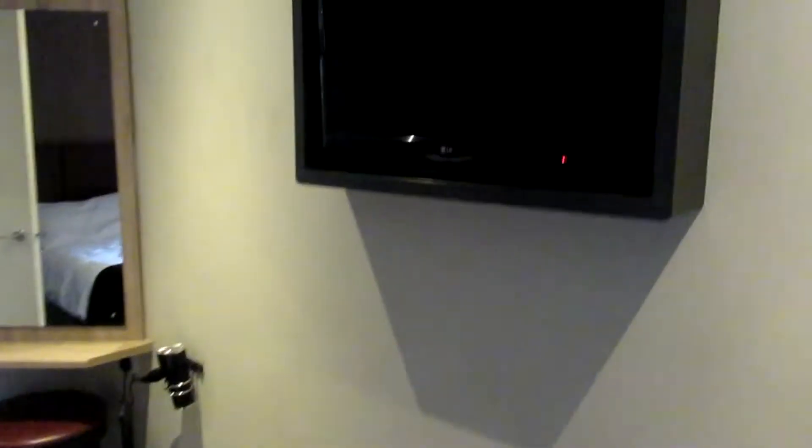There's also another TV on the wall in the bedroom — I think it's a 28 to 32-inch TV.